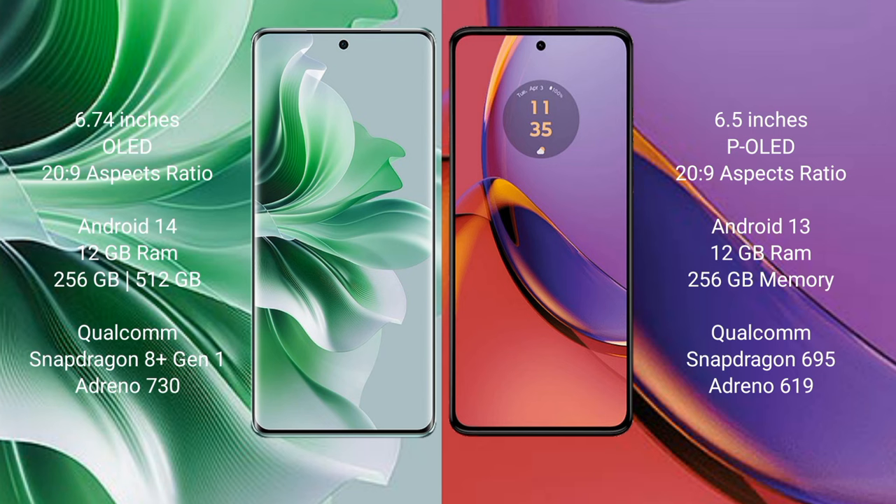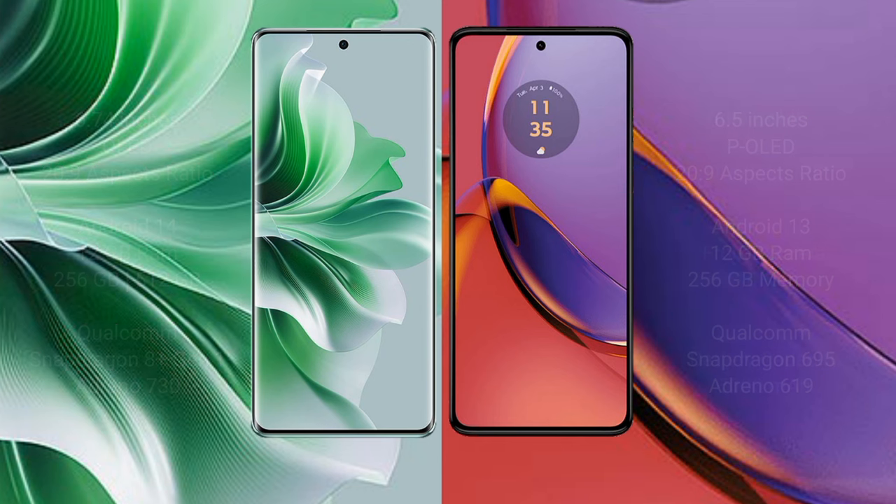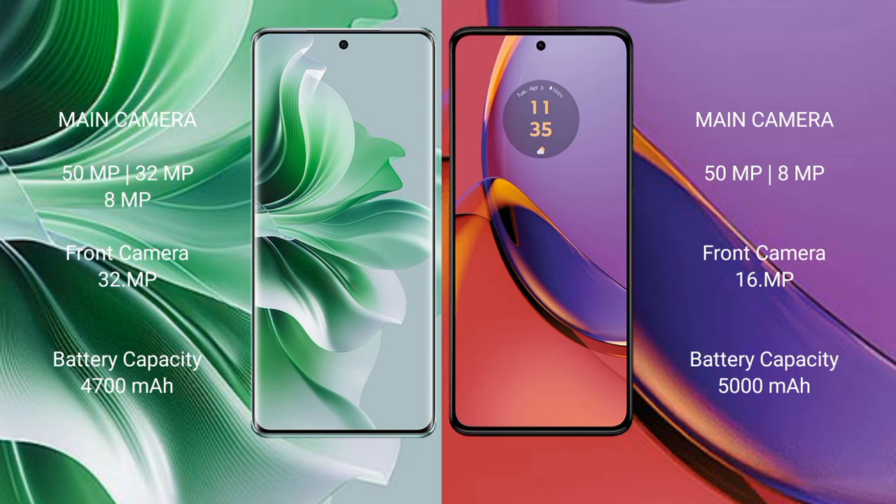OPPO 11 Pro runs on Android 14 operating system. Motorola Moto G84 runs on Android 13. OPPO 11 Pro comes with 12GB RAM and 256GB to 512GB internal storage, Qualcomm Snapdragon 801 processor with GPU Adreno 730. Motorola Moto G84 comes with 12GB RAM and 256GB internal storage, Qualcomm Snapdragon 695 processor with GPU Adreno 619.